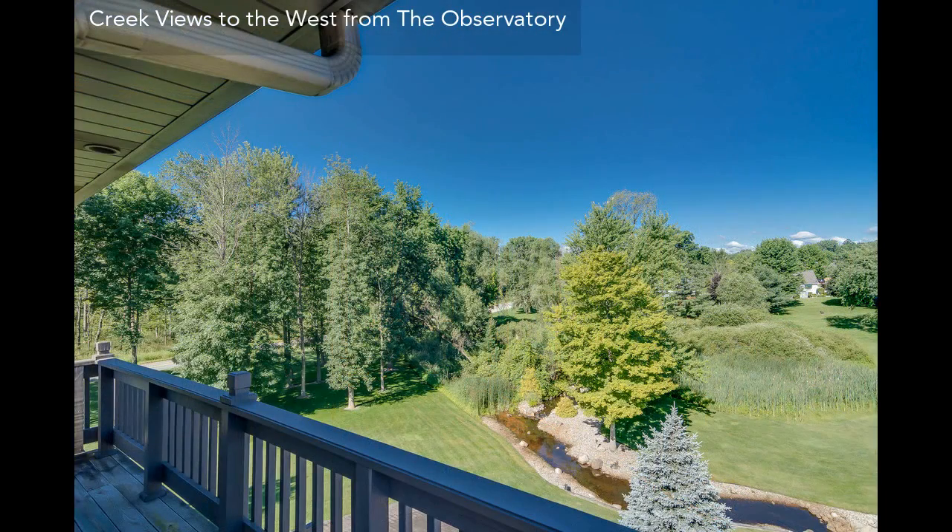The outdoor space, with its garden, its patio, and its easy access to a lush woodland, has plenty of space for your own personal touch.